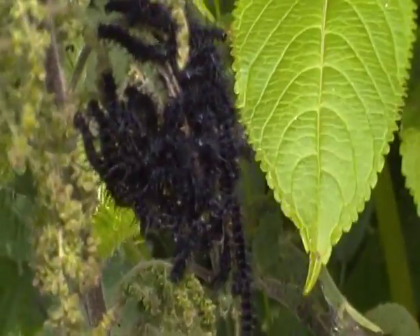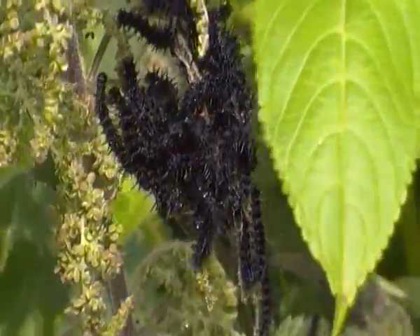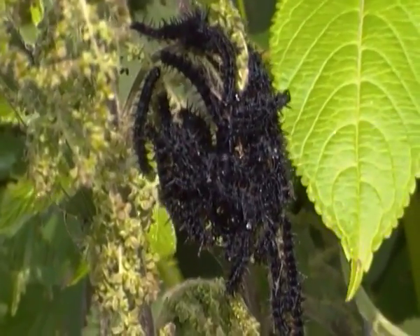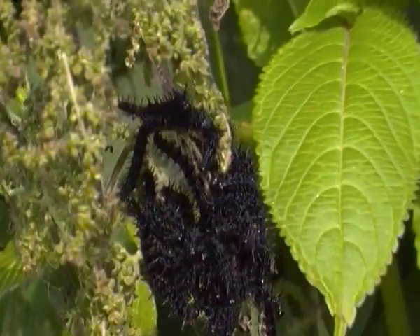Well, it looks like these caterpillars will have to move. In my opinion, I think there's far too many peacock butterfly caterpillars. There's some caterpillars on that nettle leaf, and it looks like some of them are starting to move away.